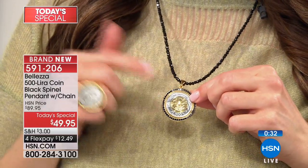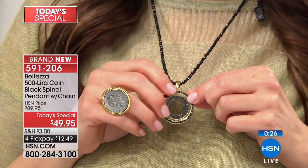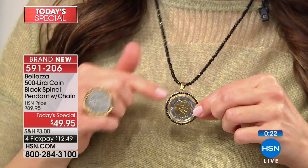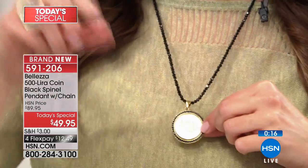Thinking about the craftsmanship of the flip of the coin — doesn't it feel like a well-made, fabulous car when you do it? Very smooth. It's a beautiful piece of jewelry. I'm wearing it back with the black spinel in the 24-inch. If you want a different look, ask your representative about that.